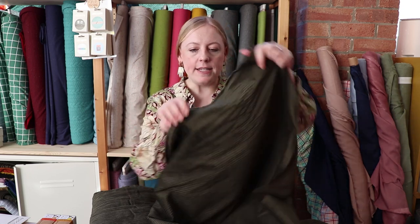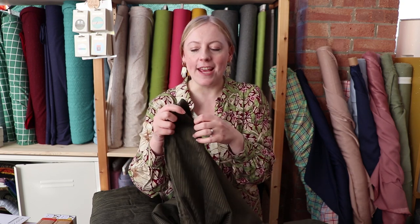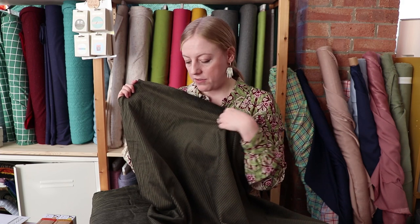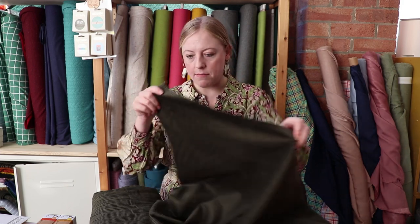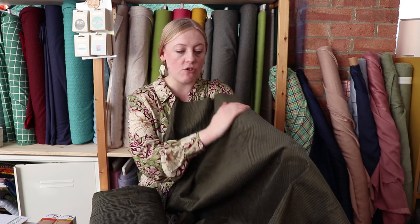These are 100% cotton so they don't have any stretch to them. The wale — the ridge in the corduroy — is nice and thick and chunky, which is very fashionable. We've got it in a variety of different colors; this is our lovely khaki green, which is really nice, very on trend for this time of year and also a very versatile color that'll pair really nicely with different things you've already got in your wardrobe.